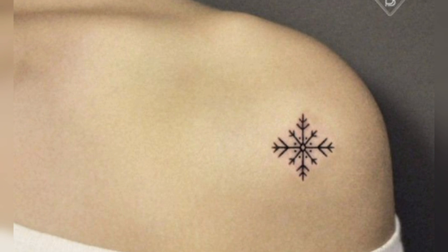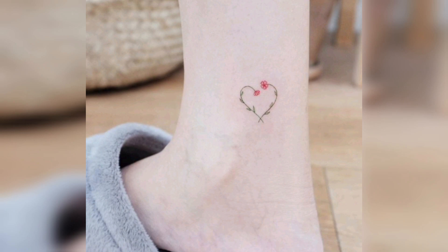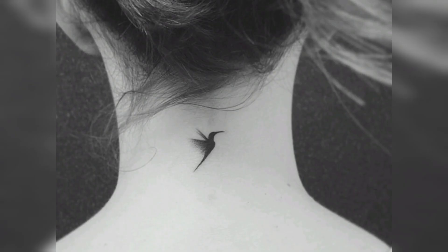In today's video, I will take you through very sweet tattoo ideas. These tattoos are for girls and females. If you want to make a female tattoo, you will find very unique ideas.